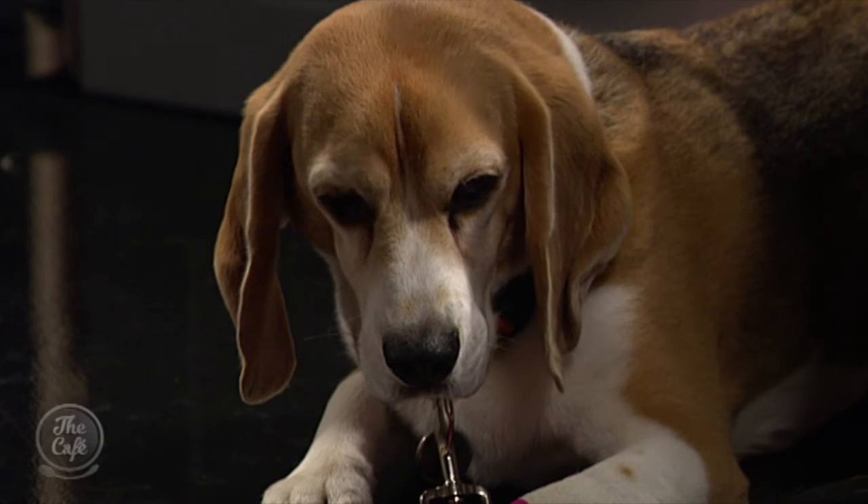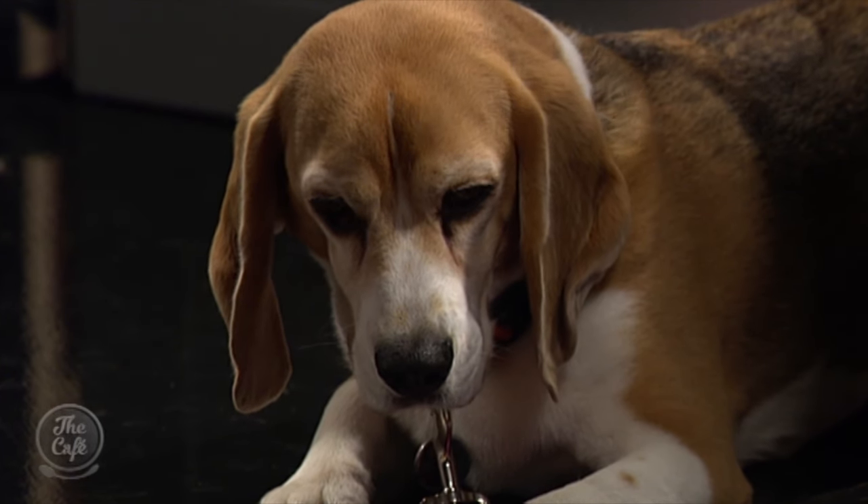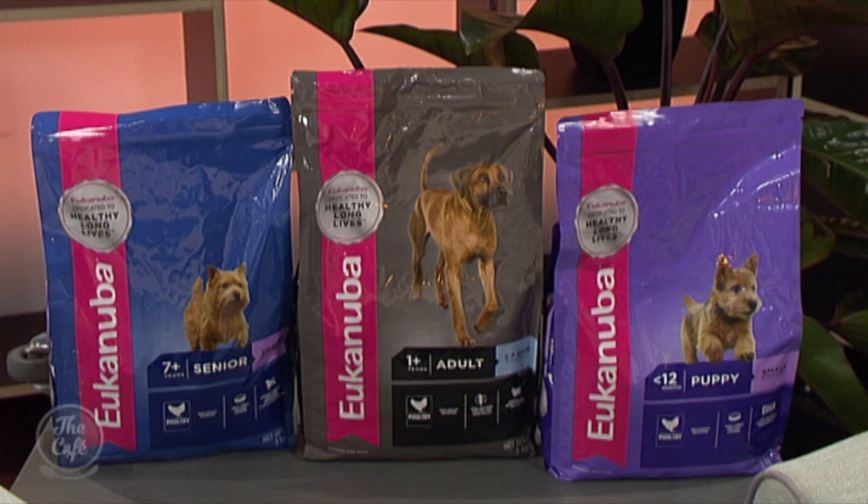Hey Kelly, is Buster a fan? What does he think of it? Well, I witnessed him this morning eating his breakfast and he happily tucked in, so yes, definitely a fan. Which diet is he on? He's on the senior diet, twice daily, and as I say he absolutely tucked in. He was also eating his Eukanuba treats earlier.